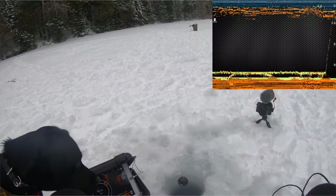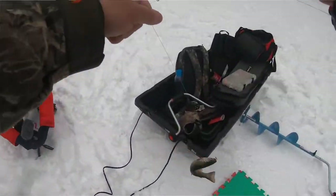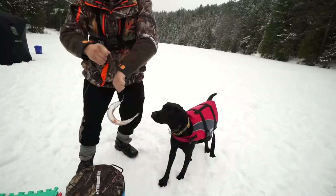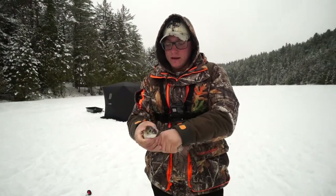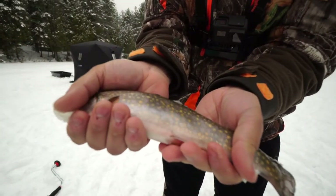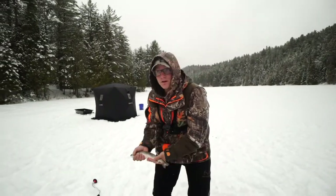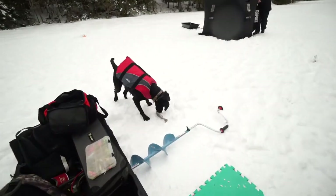Got him! Good run. First trout ever in Ontario for your boy — beauty fish. Look at the colors on that fish. Just a beautiful, beautiful brook trout. I think I'm going to keep this one, so let's get him in the snow. Let's catch some more fish — Maggie's all over it!